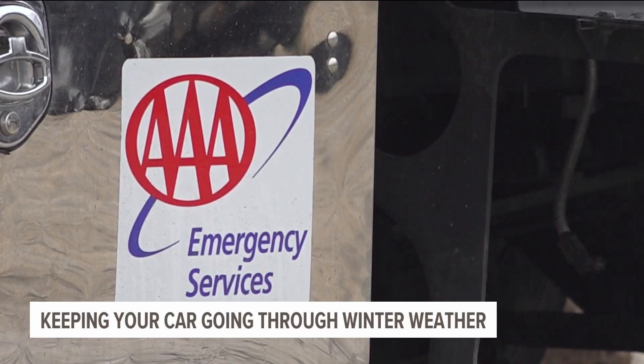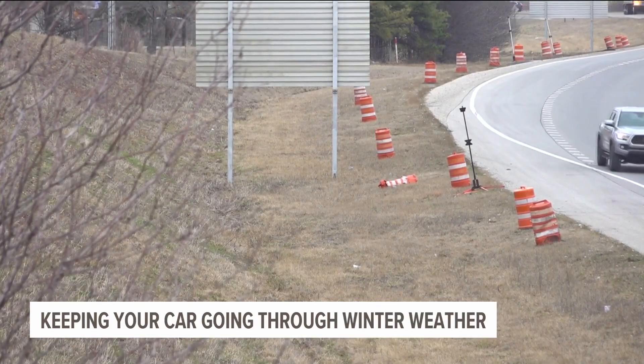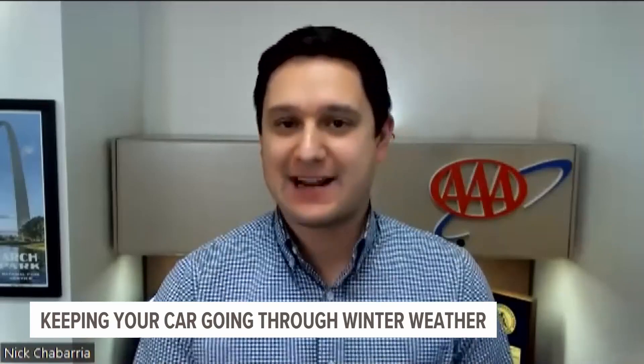While some may want to warm up their car, AAA spokesperson Nick Chabarra warns not only of carbon monoxide or thieves, but he says it's really not needed. Mechanically, your engine is ready to go — ready to drive from the time it takes you to start your ignition to when you put your seatbelt on.